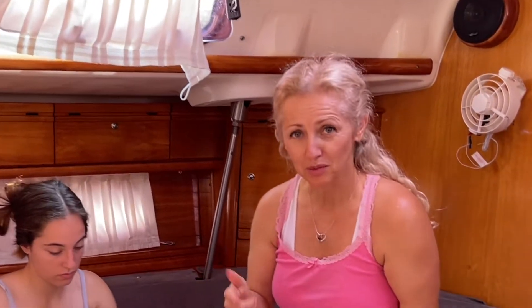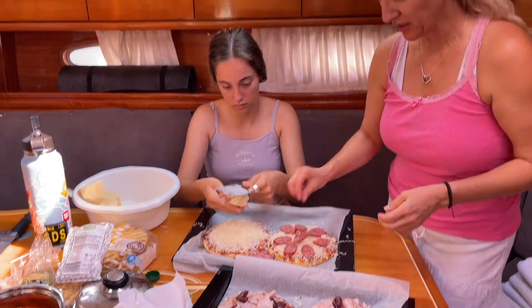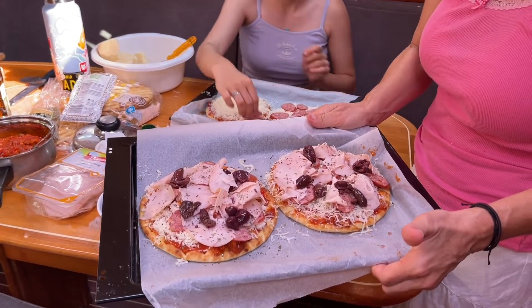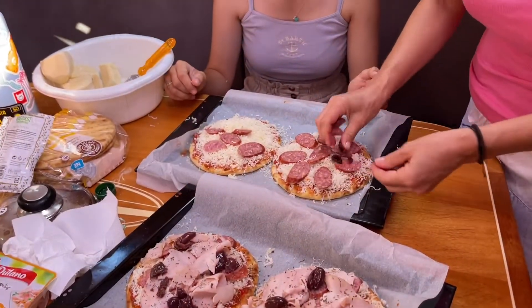We have some cheese, we have some sausages, we have some home-smoked meat as well, and a little basil and oregano — and we've got pizza. So anywhere you go, there's always a way to bring good food to the table.